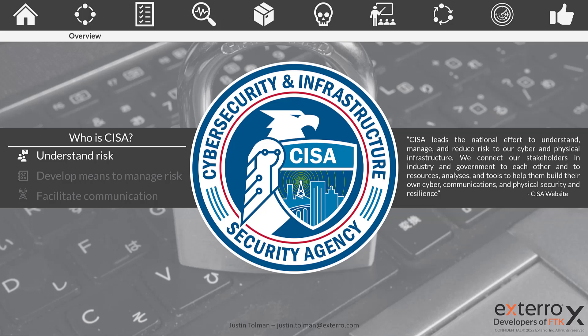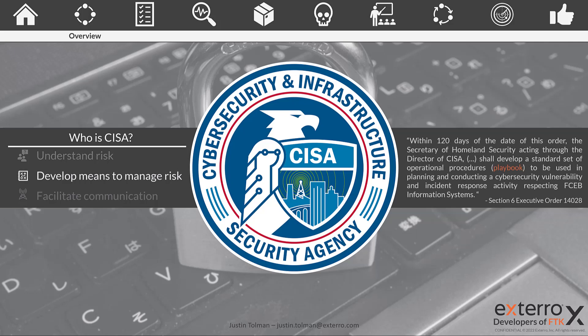So how does CESA understand risk? They work with various agencies to determine the greatest risks to the government agencies they cover — including many Department of X agencies that run U.S. government programs. By communicating with those departments, as well as private industry professionals and service providers, they better understand the threats to information stored by these agencies. They are also the primary distributors for developing risk management means and work very closely with NIST, whose references will appear throughout this playbook and each section's breakdown.